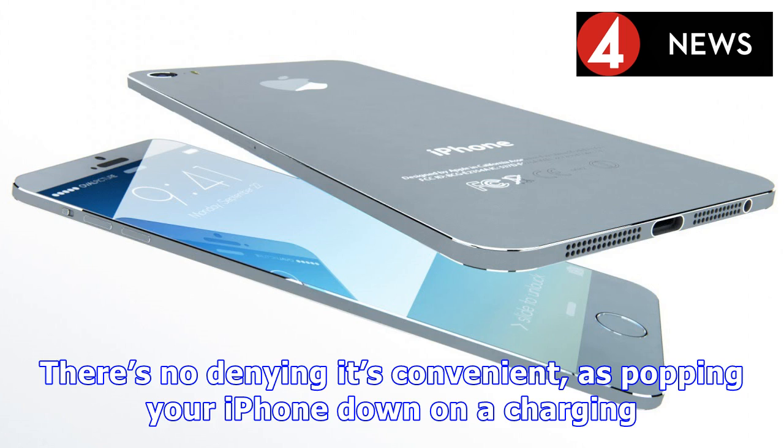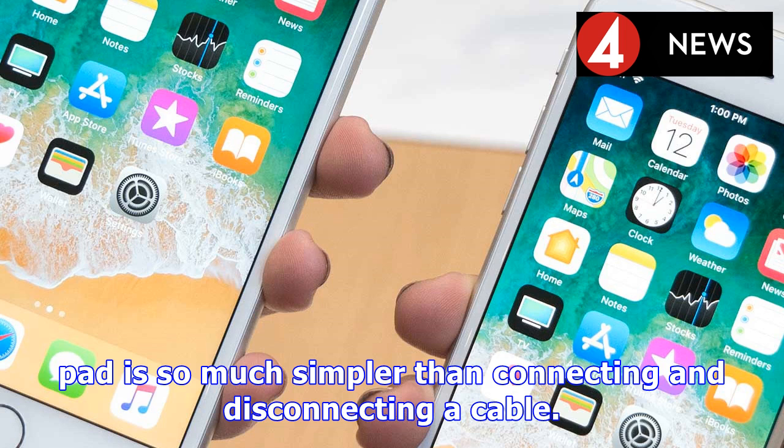The iPhone 8 Plus release date was September 22, so if you're looking to get your hands on one, you can do so now.